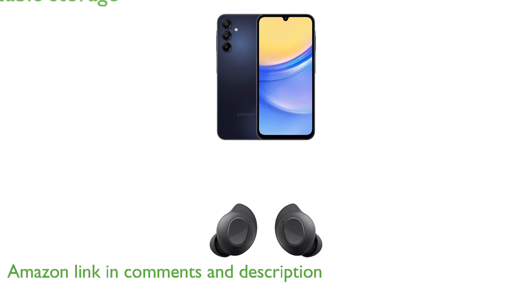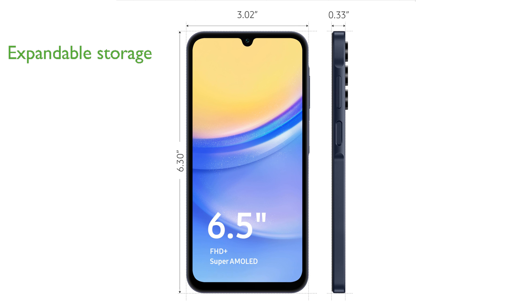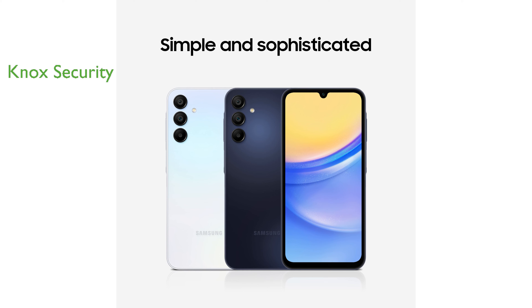With an impressive internal storage of up to 128GB and expandable storage of up to 1TB, you can easily keep all your cherished photos, videos, and important files accessible. Knox Security provides fortified layers of protection, ensuring that your sensitive data is securely managed and safeguarded.